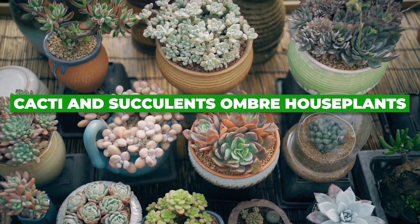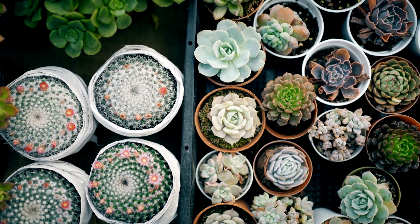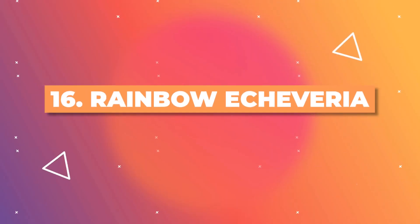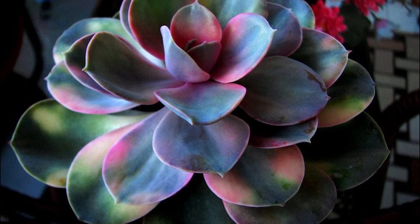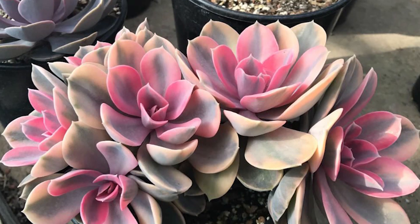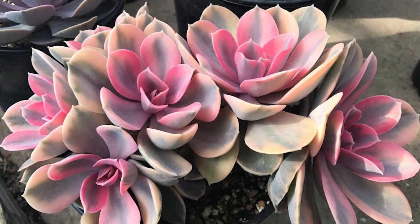Now let's dive into Cacti and Succulent Ombre Houseplants. The Rainbow Echeveria is renowned for its multi-colored leaves, displaying a seamless ombre transition from green to pink to purple. Its rosette shape accentuates the gradient, making it a vibrant addition to any collection.